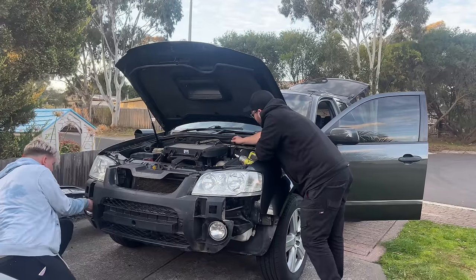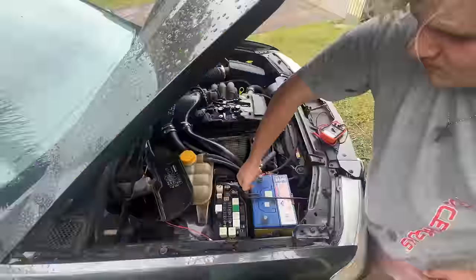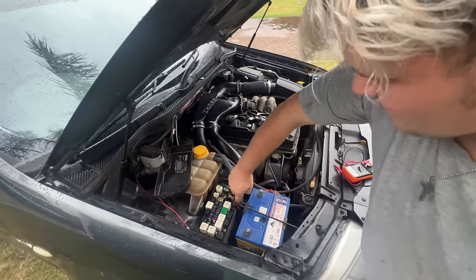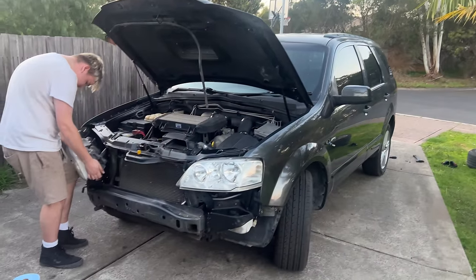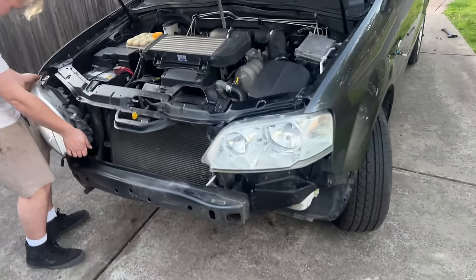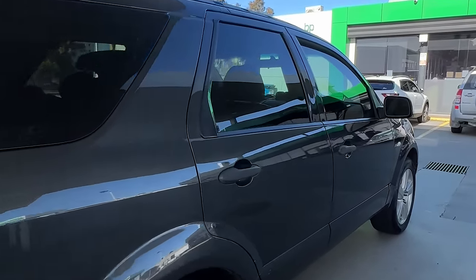With every dollar spent, every wrench turned, and every curse word uttered, Thomas and I — my 15-year-old son — transformed this once neglected beast into a functioning car again. We brought it back to life, making it roadworthy and turning it into an absolute speed demon.